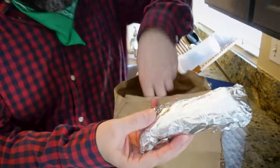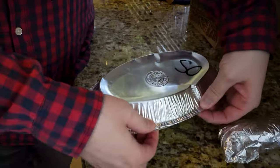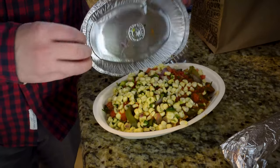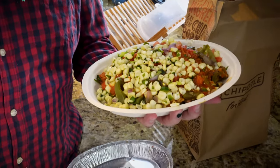Here's my Chipotle haul: first, two tortillas warmed up and wrapped in foil, and then I ordered a bowl. When asked what rice I want, I say both. When asked what beans, I say both. I get sofritas as my protein, fajita veggies — onions and peppers — hot salsa, corn salsa, and no lettuce, because I sometimes save half for later and the lettuce gets soggy. I'm going to transfer this to another bowl, mix it all together, and then we'll do the weighing.